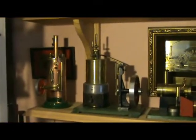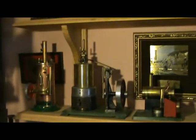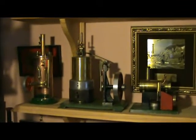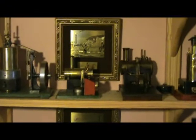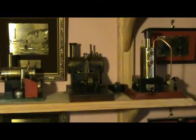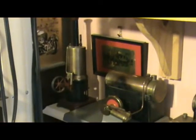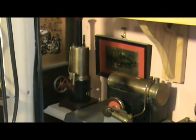Here we have a Bernac Vulcan. And that one there is an unknown make but probably homemade — it's a very nice engine anyway. Then we have a Latimer L4, a Mersey 51, and a Willesco D3.